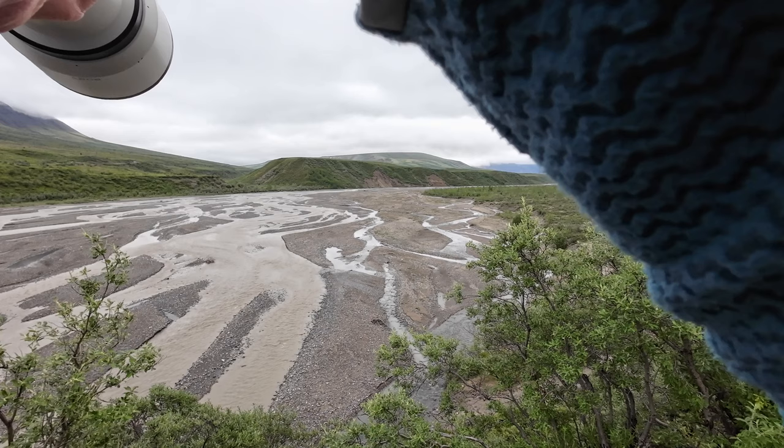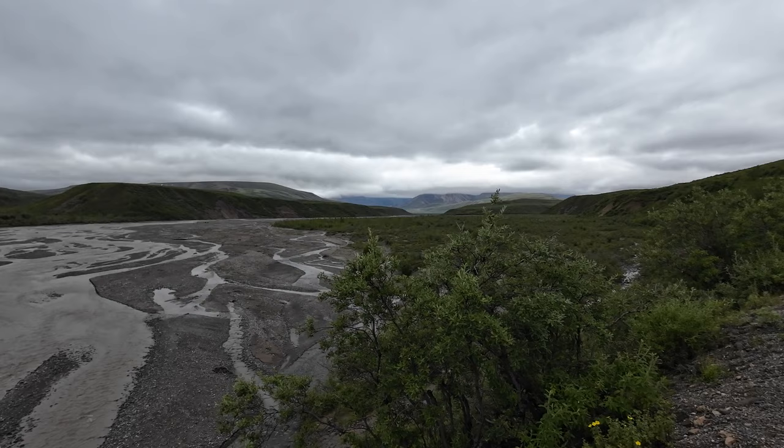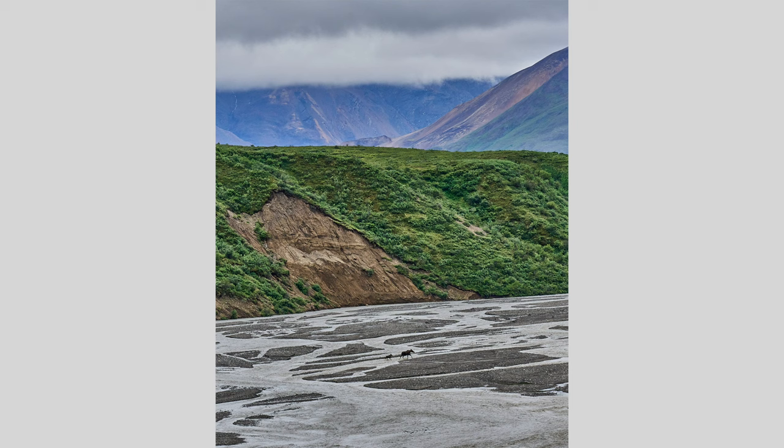I snapped a photo of it, more of a human interest photo with the bear and the folks in the background. Also, a mother moose — a cow and calf — were walking across the river, and I took that chance to get a big environmental photo with no real detail on the moose itself.